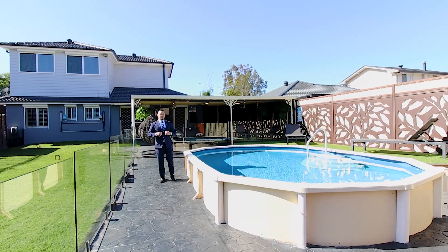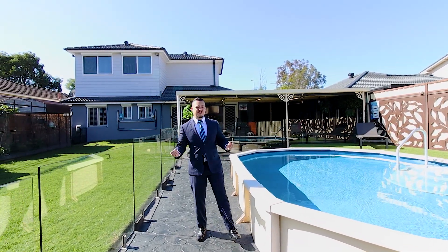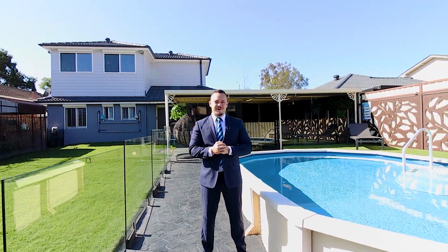There you have it, guys. As you can see, we've got a beautiful family home. Perfect for upsizers, growing families, or a very savvy investor. I'm Matt Di Bono from Harcourt to Your Place and I look forward to seeing you at the open home.